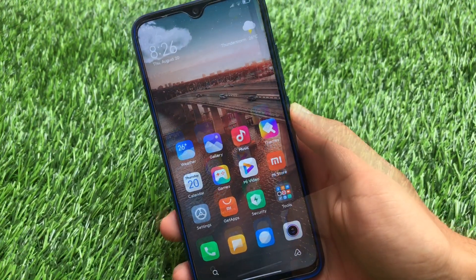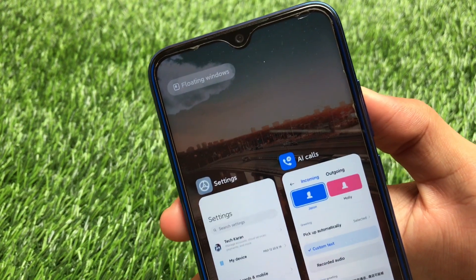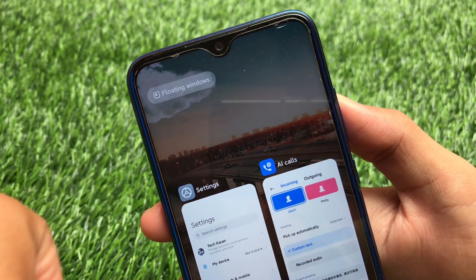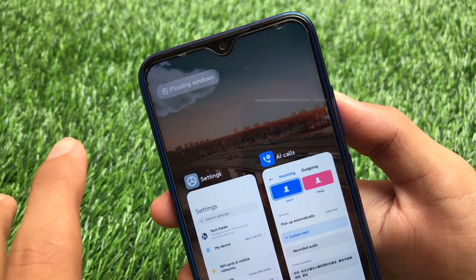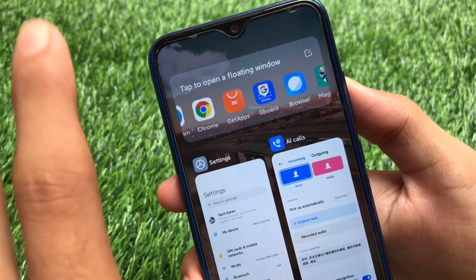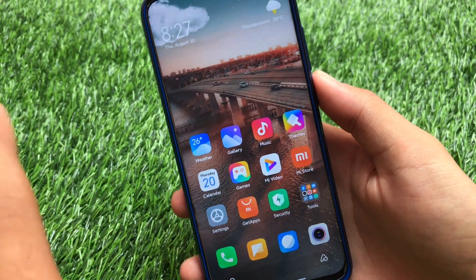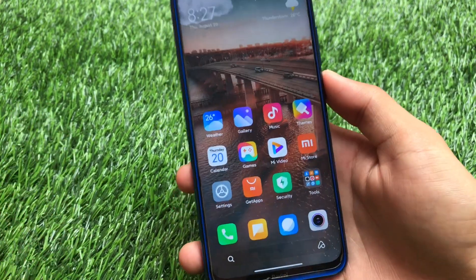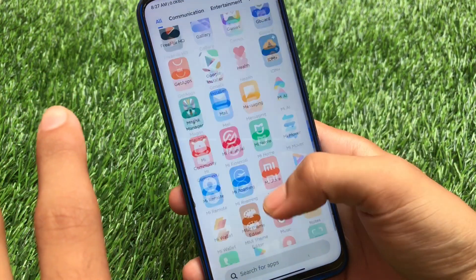On the recent app screen, you can see the floating windows option is available. However, since this is a China Beta, there's no dual apps feature and no extra features — only the floating windows option. I was expecting more, so it's a little bit disappointing that some features are missing, but you can still use any app in a floating window.